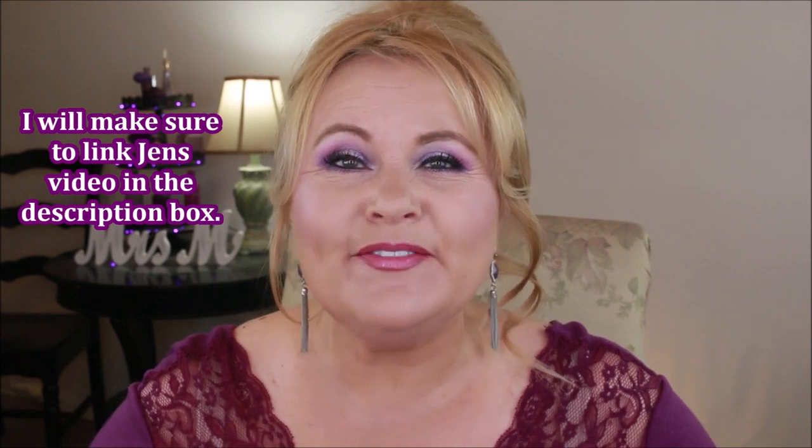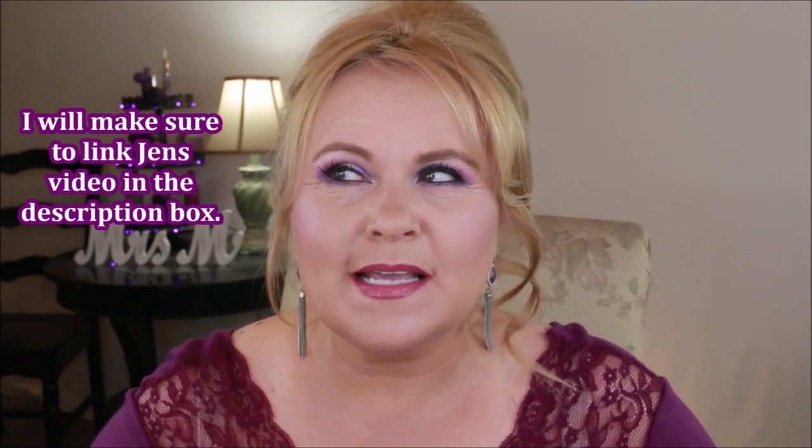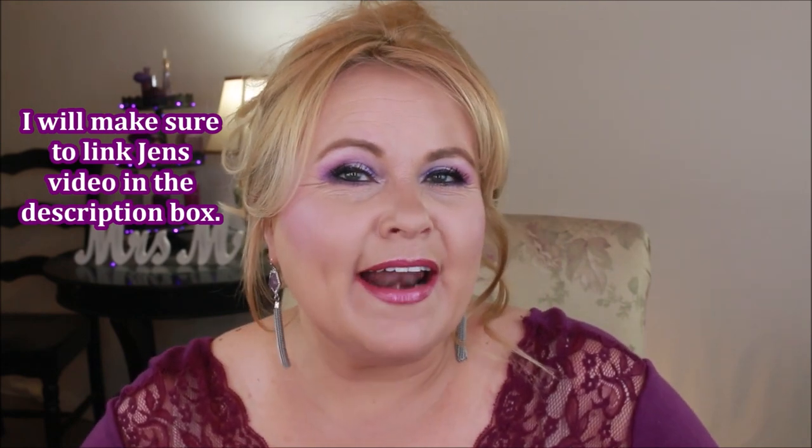Hi YouTube family! I was watching Jen Loves Reviews the other day and she had the best video I've seen in a long time — she did 20 makeup products from 20 different brands in under 20 minutes. I decided I really wanted to do that video too, but I'm going to do drugstore because I love drugstore makeup. I'm the drugstore queen — I love high-end also but I can't always afford that.